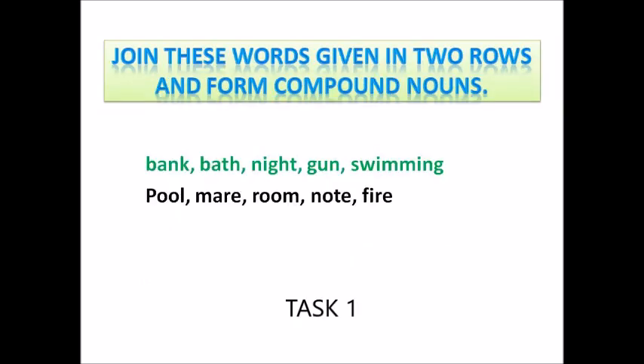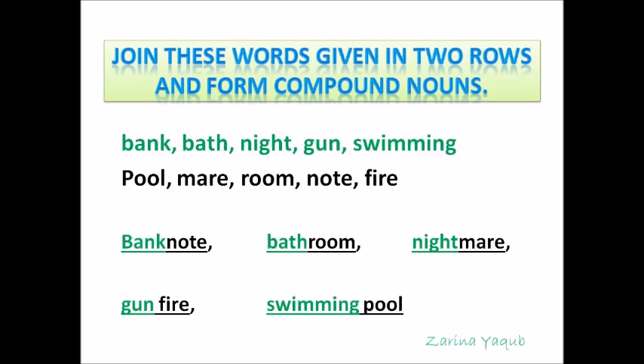Can you join the given words to form compound nouns? Pick one word from the first row and one word from the second row and form a compound noun. Now you can match your answers with mine: bank note, bathroom, nightmare, gunfire and swimming pool.